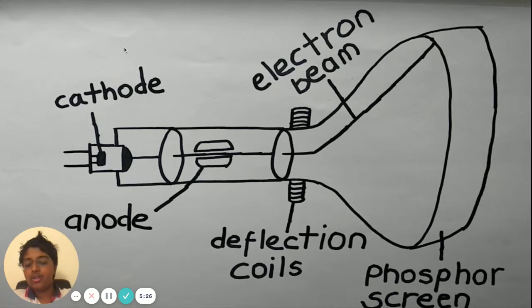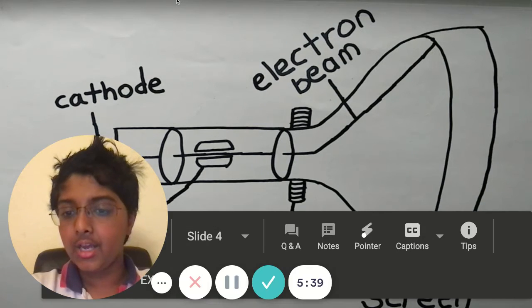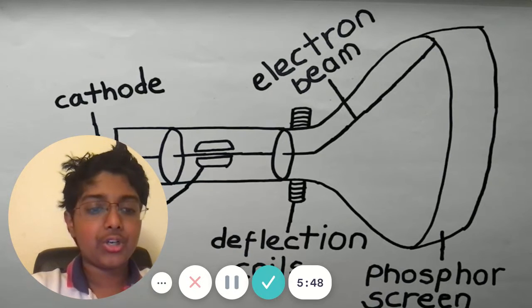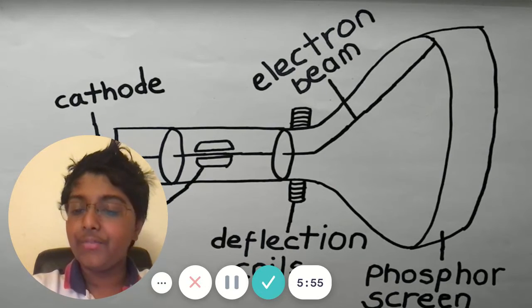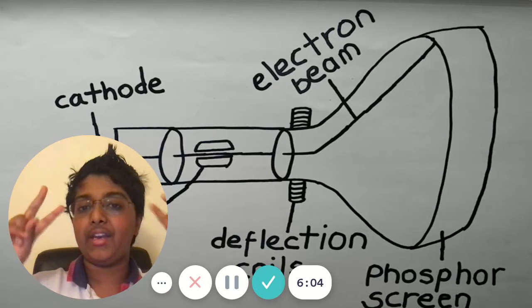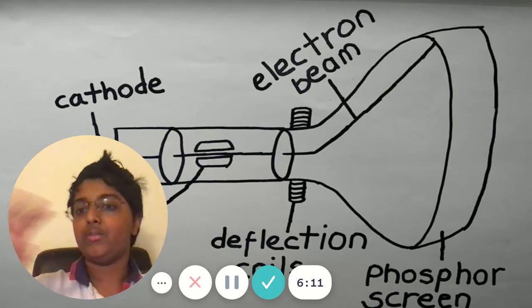This is how it works. There's usually a cathode, an electron beam, an anode, and deflection coils, and also the phosphor screen. The cathode is defined as a negatively charged electrode by which electrons enter an electrode device. It's basically a transmitter for electrons — kind of like a train for electrons to get around. It's basically a train which takes the electrons and spits them out.